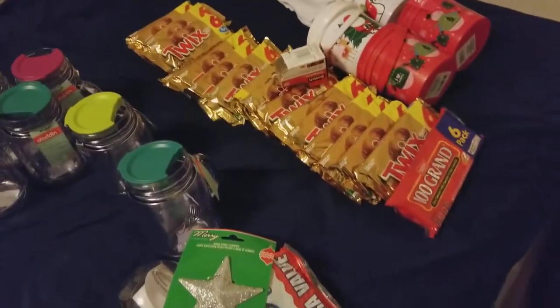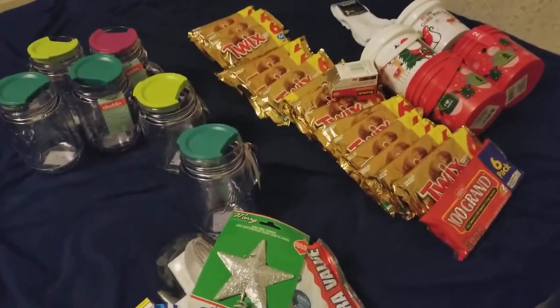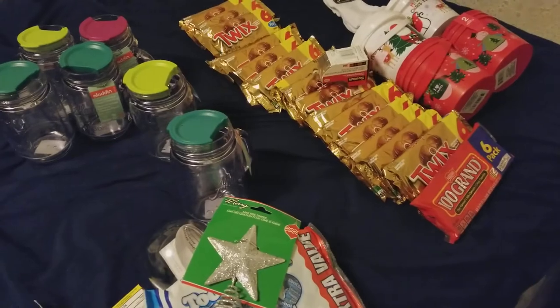That was my haul! I spent about $42 at Dollar Tree. Hope you guys have a good holiday — see you soon, bye!